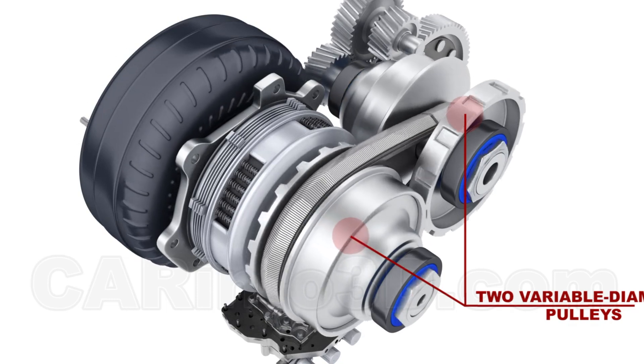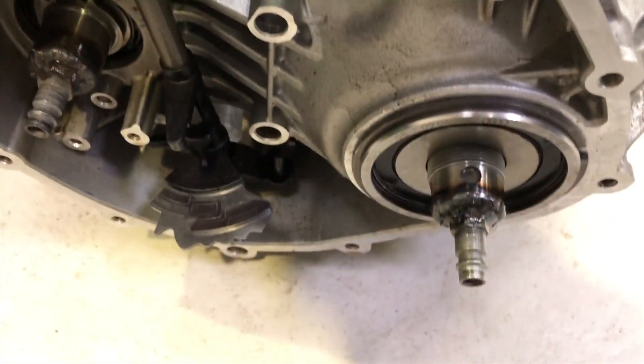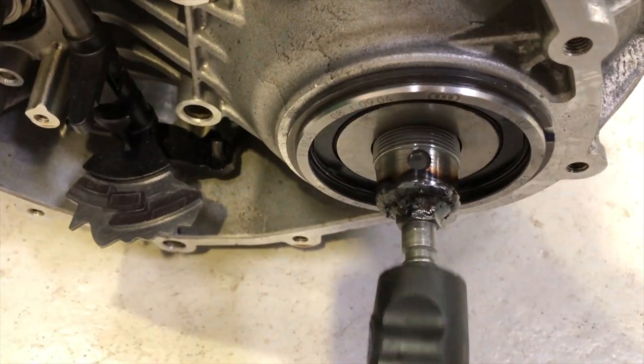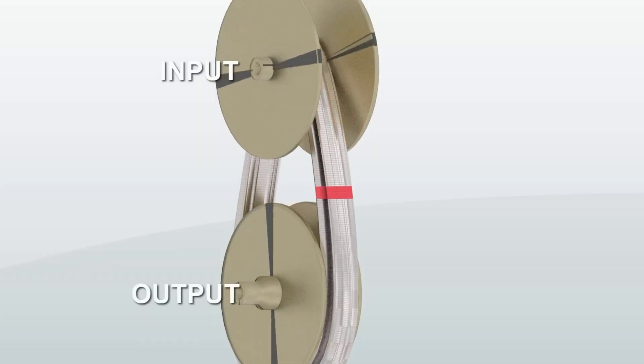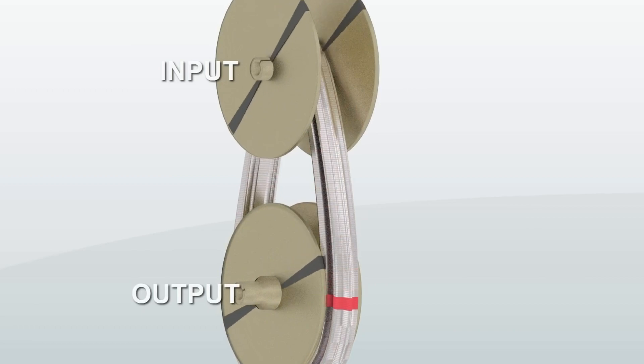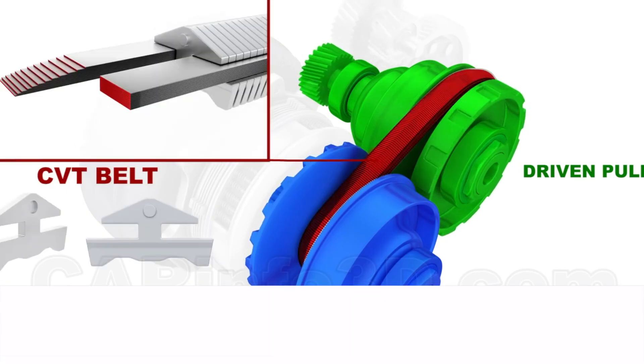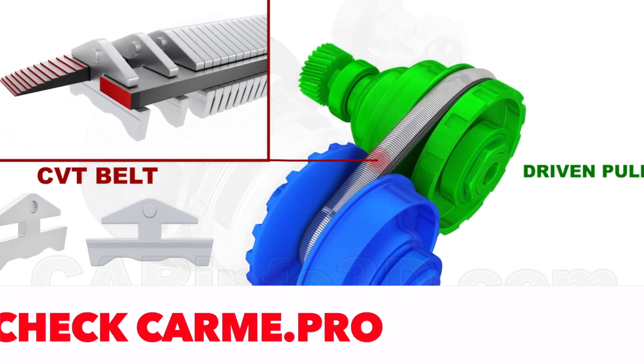CVT is an abbreviation for continuously variable transmission. The CVT is an unusual transmission in many respects. Instead of classic gears, it uses a steel belt or chain that runs between two pairs of bevel wheels that form a pulley.